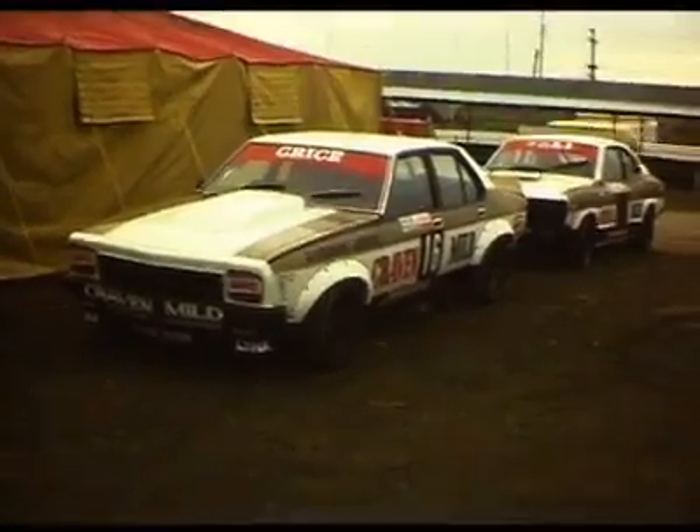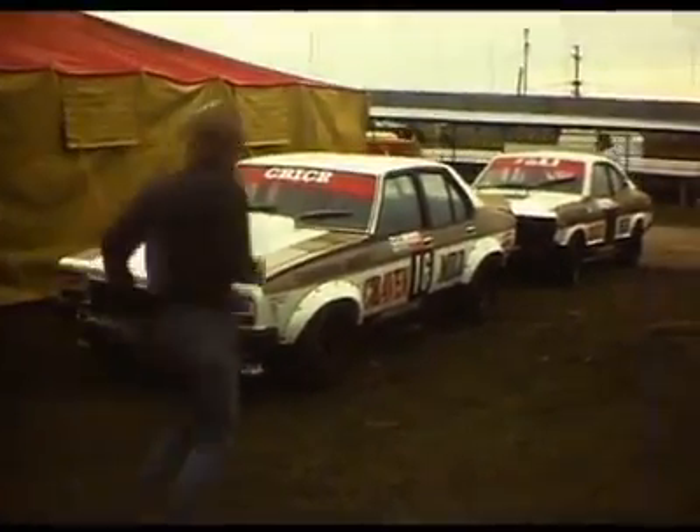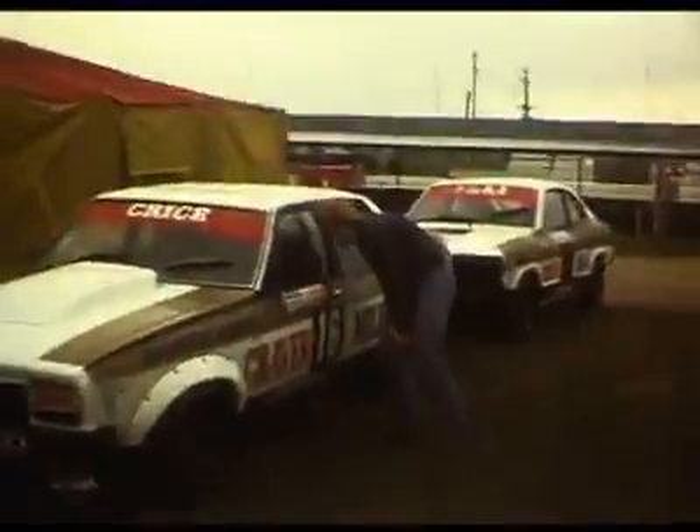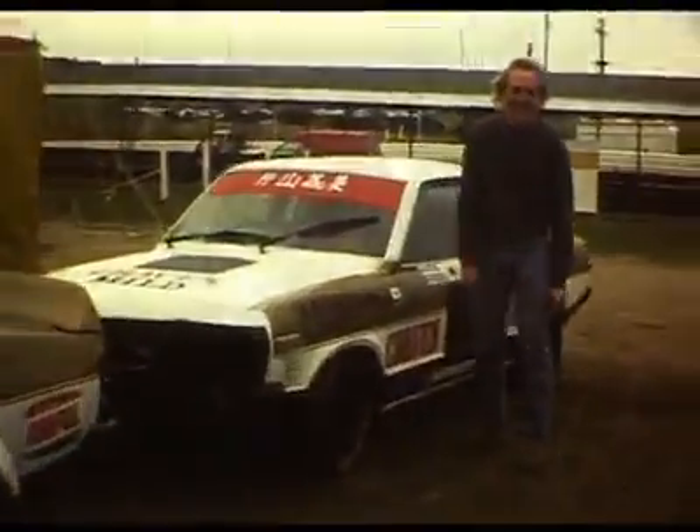And in 1977 Gricey had a 3-car assault: a 4-door A9X Torana which was pretty brand new at the time, a 2-door A9X Torana hatchback, and an RX-3 driven by Katiyama who had a memorable role at the end of Conrod.